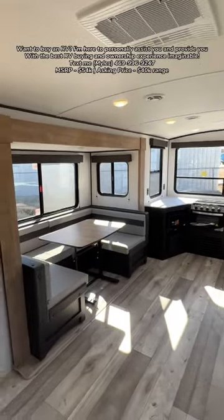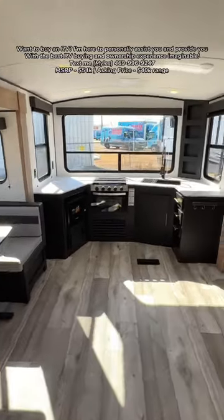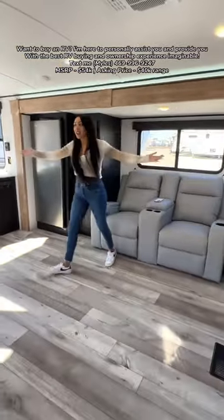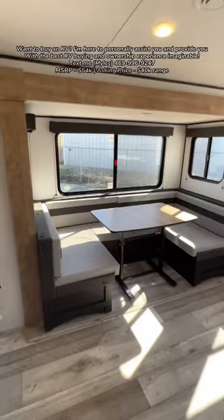Look at all the floor space in here. I don't even think my camera can do it proper justice for how big this space is — like wow. You have a huge U-shaped dinette area.